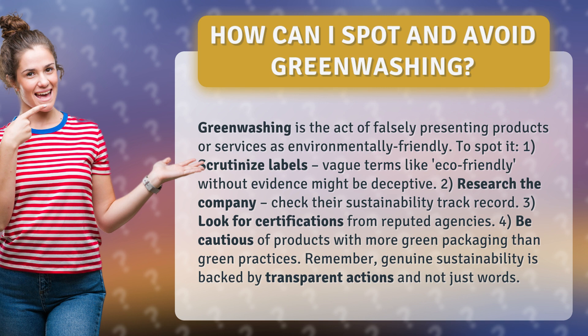Remember, genuine sustainability is backed by transparent actions and not just words.